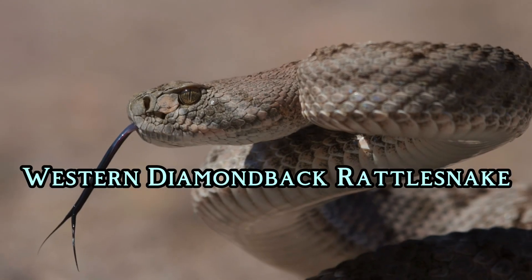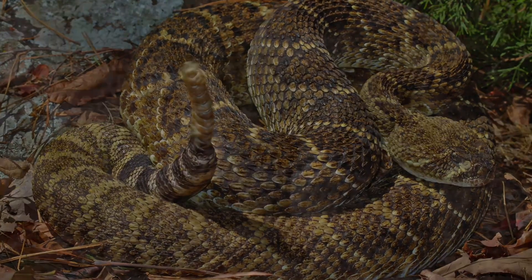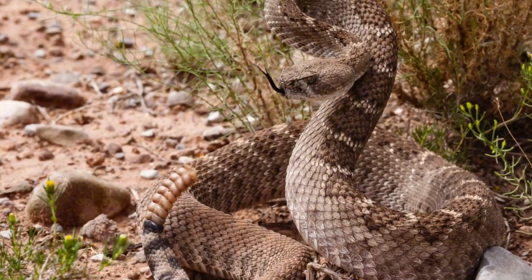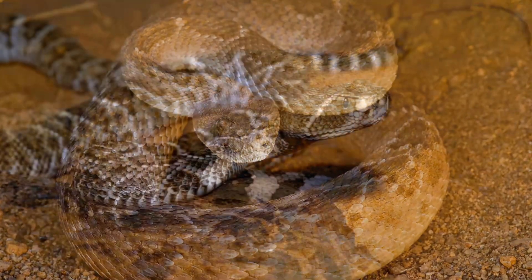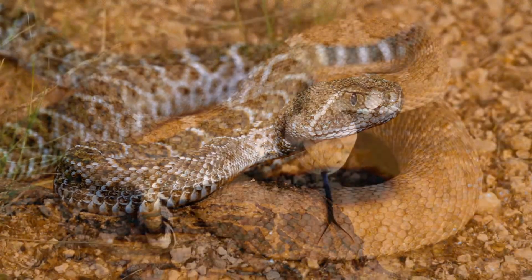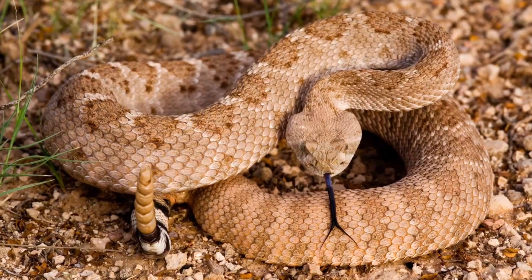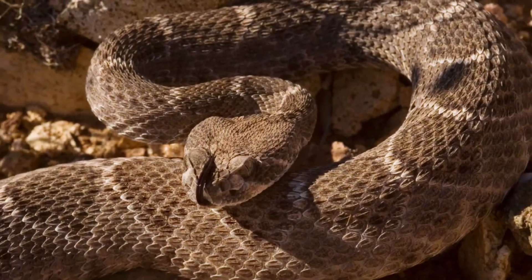Western Diamondback Rattlesnake. The Western Diamondback Rattlesnake can grow to about 1.8 meters. It is predominantly found in the southwestern United States, especially in Arizona, Texas, and New Mexico. It is usually brown, grey, beige, or reddish, with dark diamond patterns on its back.